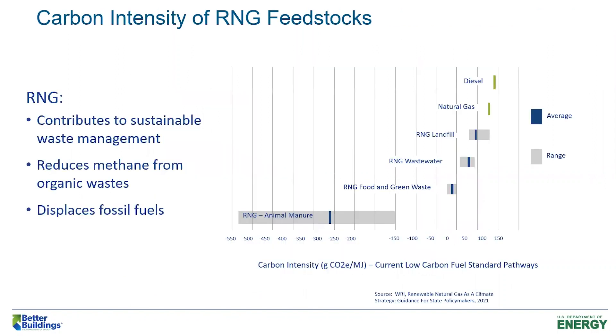If the fuels are available, CHP has the ability to save carbon. There's a lot of talk about renewable natural gas — RNG can be made from landfill gas, biogas from wastewater treatment facilities. This chart shows the carbon intensity of RNG resources compared to natural gas and diesel. Some sources — animal manure, food, and digestate gas from food and green waste — actually have a net CO2 benefit because you're capturing methane that would otherwise be wasted or exhausted.